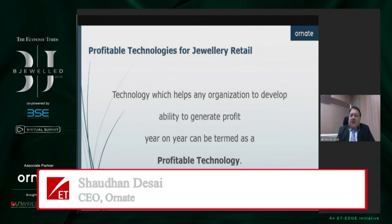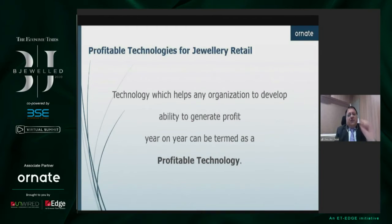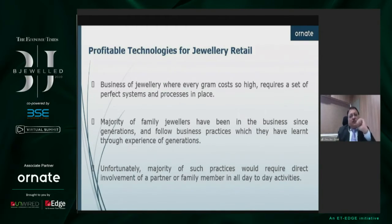A technology which helps any organization to develop the ability to generate profit year on year can be termed as a profitable technology. In the business of jewelry, every gram costs so high, and so it requires a set of perfect systems and processes in place.